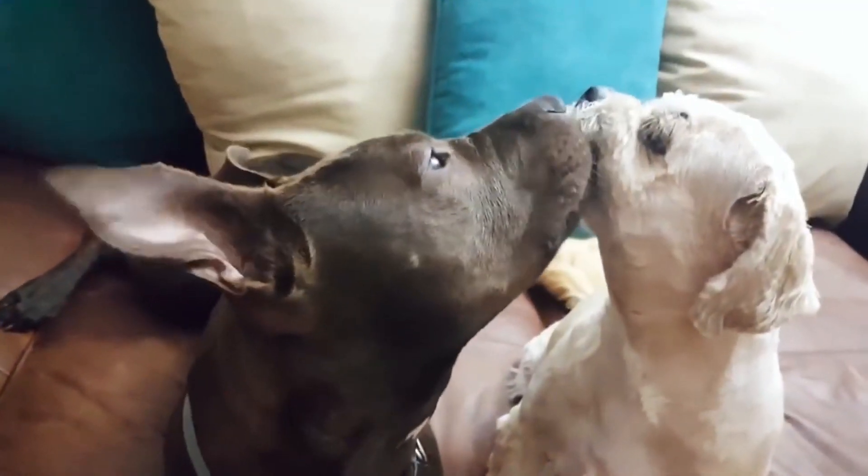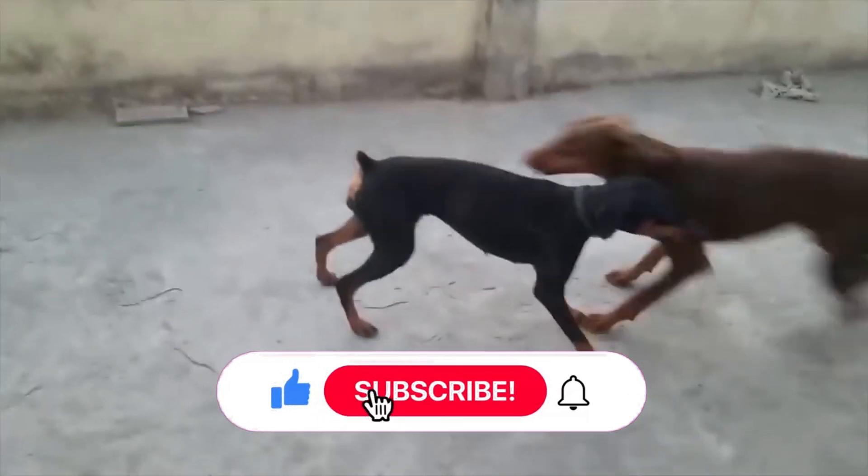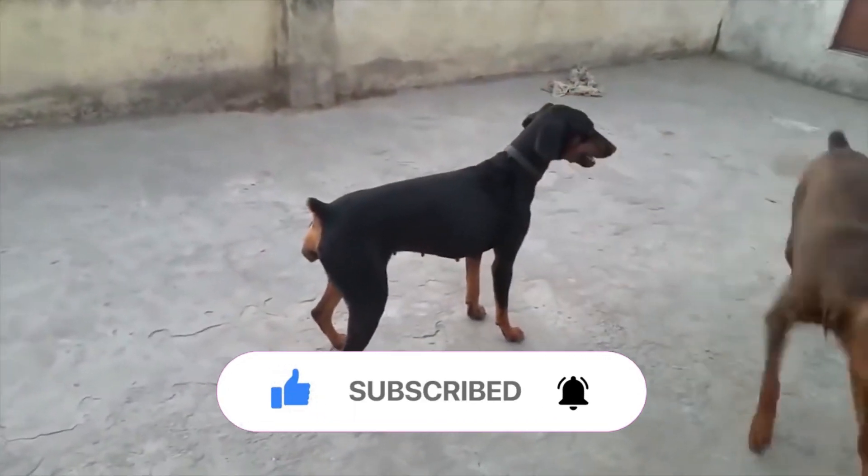Hello and welcome to another video from the animal expert. Have you ever wondered why dogs stay stuck together after mating? We'll explain it in this video.